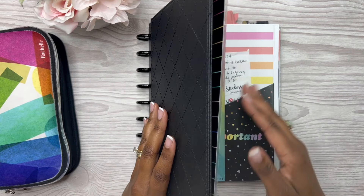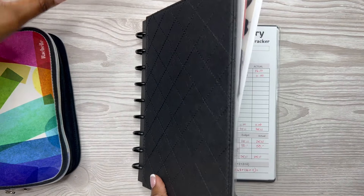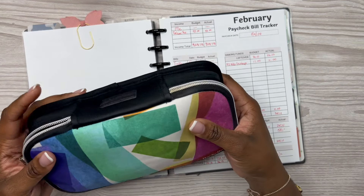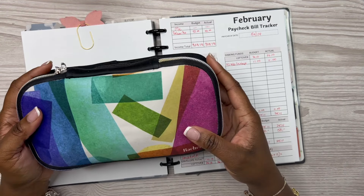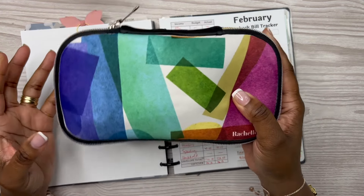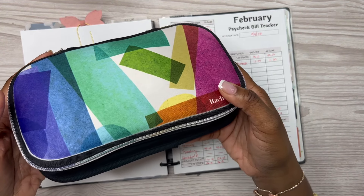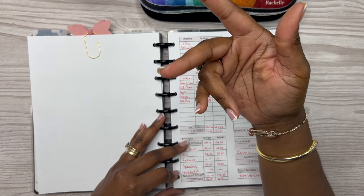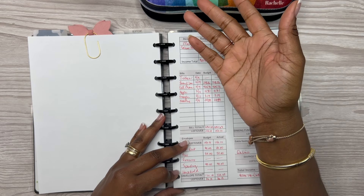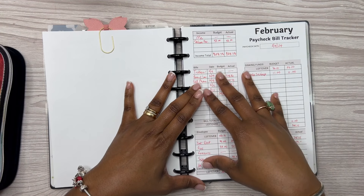We're going to flip to this week. I have here my Erin Condren storage pouch — I don't know the official name of this, and I'm not sure if they still have these available, but if they do I will link it in the description box below as an affiliate link. This houses my budgeting materials: my pens, sticky notes, white out, and calculator.